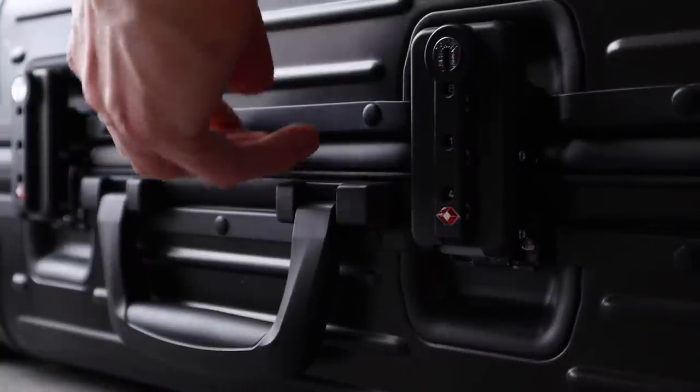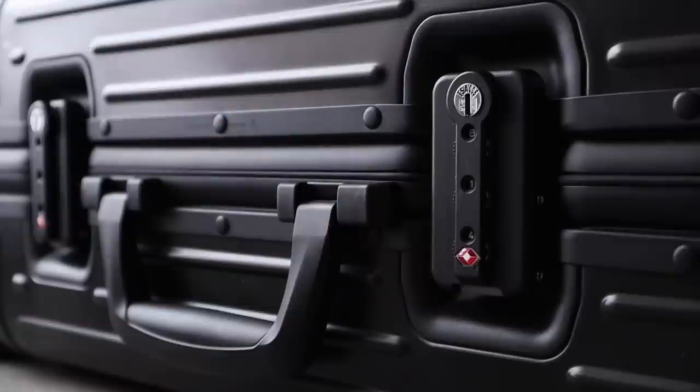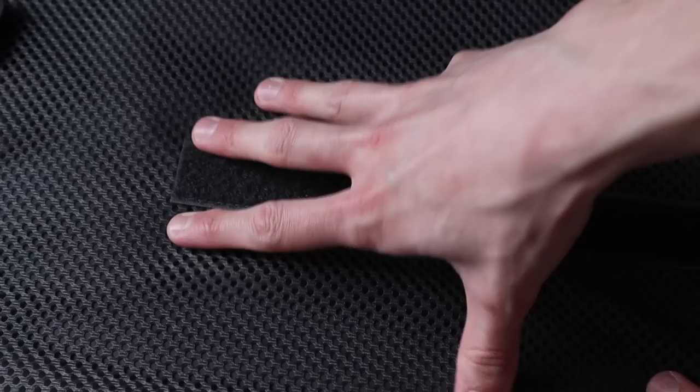Speaking of traveling, a couple of you submitted Rimowa, which makes sense because spending over a thousand dollars on a suitcase does put them in the luxury range. I do like Rimowa — I use my Rimowa carry-on almost every single time I travel, and the experience of using it is extremely luxurious. Their suitcases are really nice quality, easy to pack, and have a ton of really cool features. I did a video talking about how to travel with your luxury pieces in which I also shared my review on my Rimowa carry-on, so I'll have that linked for you. To answer your question: yes, I do think that if you travel a lot, investing in a Rimowa carry-on is a great way to go.